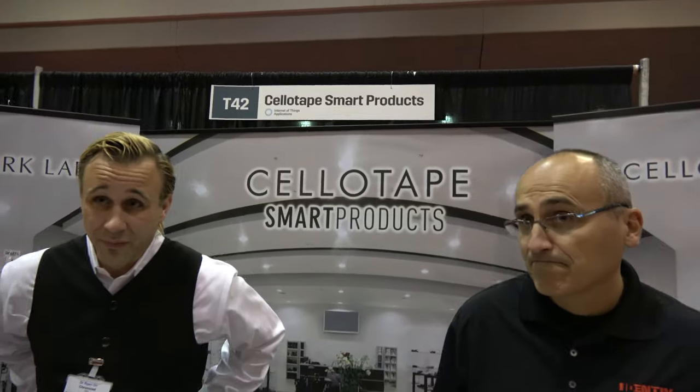So this is about flexible electronics — this is perfect for this conference.